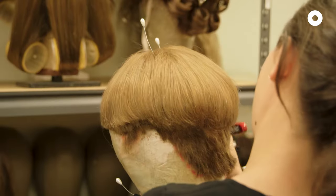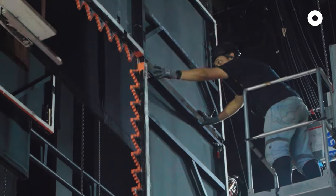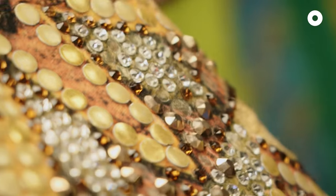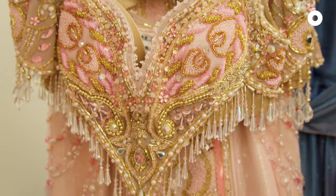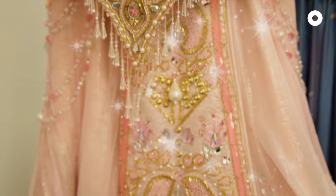For all the dresses, all the people putting wigs on and makeup on, all the mechanists, the flymen — the jewels and the crystals that are in the show, they're all in the costumes. The costumes are amazing. A cast member can stand on stage and they're just sparkling everywhere.